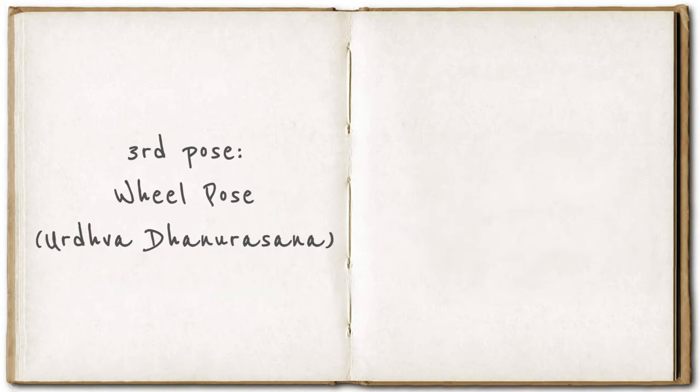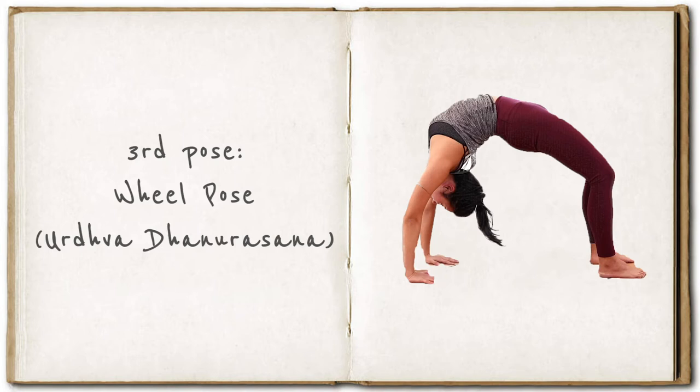The third pose is called wheel pose, or Urdhva Dhanurasana. This is personally one of my favorite poses — I've been doing it since I was five years old, long before I discovered yoga. It is quite a challenging pose requiring flexibility in the back, the shoulders, and also in the psoas, those deep muscles under your abdominals. When flexed, the psoas make you fold forward; here we are doing the opposite — lengthening the psoas while keeping the core engaged to protect your lower back. Take your time and watch your progress over the next months, not days — months. Good luck!